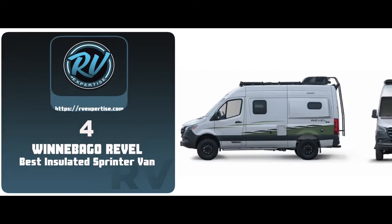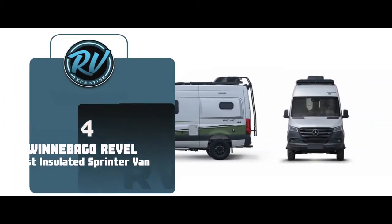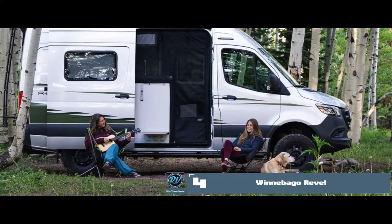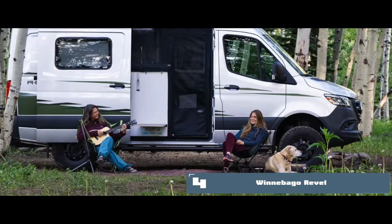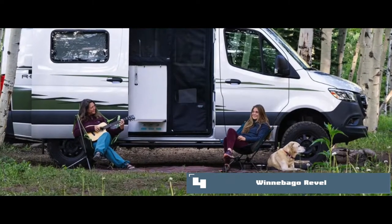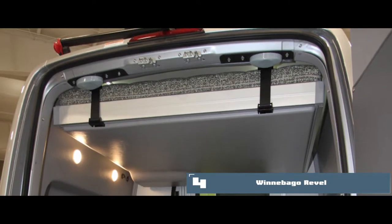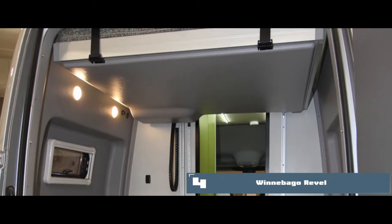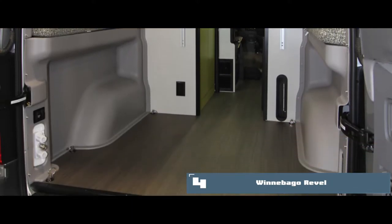Next we have the best insulated sprinter van, the Winnebago Revel. It is perfect for any basic travel criteria. With unique and clever changes in engineering, this masterpiece managed to innovate its design according to the modern era — be it the rerouted exhaust for better airway control or power sliding doors, each detail is crafted to add to the user's comfort.